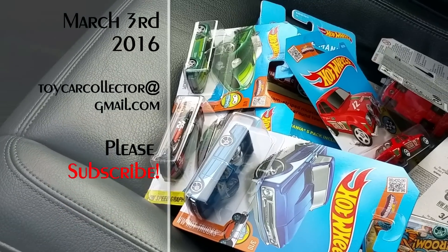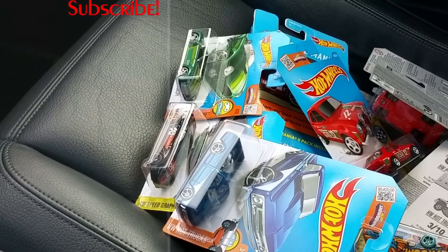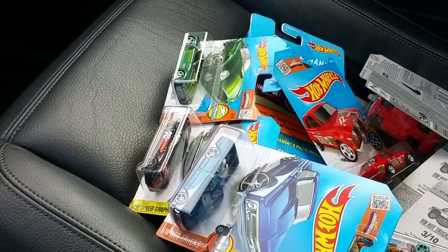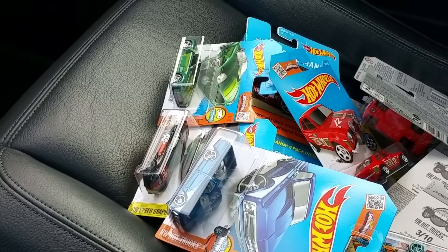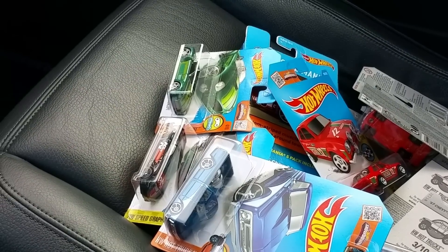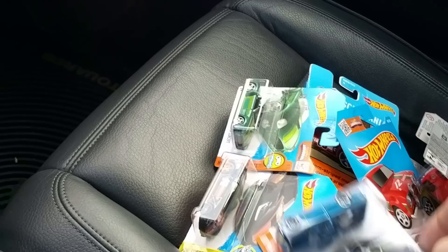Hey everybody, Dave Williamson here, and yes I am out looking for Hot Wheels at the store today. If you're like me, you can't resist going to the store to see what's new. Once a week I go to all my favorite stores to see what's new.